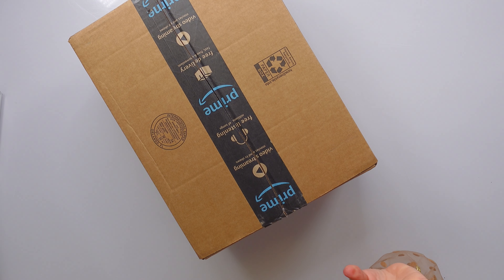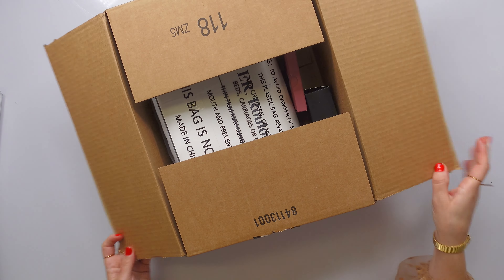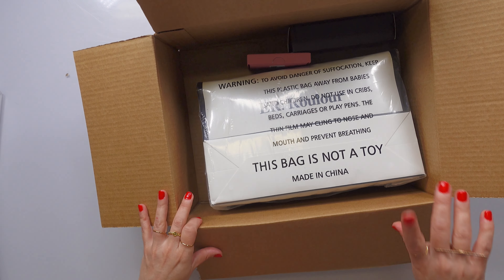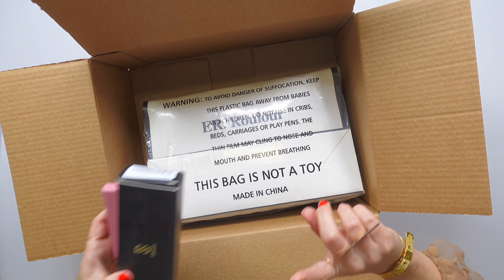I don't know if I would call it a Chanel dupe, but it is certainly Chanel inspired. I really like that look, but $13,000 for a purse — not right now. These are some of the other things that I will be showing you when I show you that look, which I'll put a picture of right here.